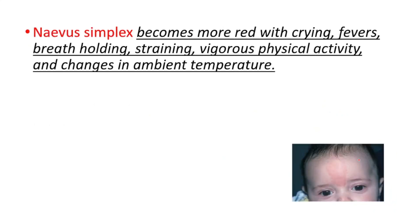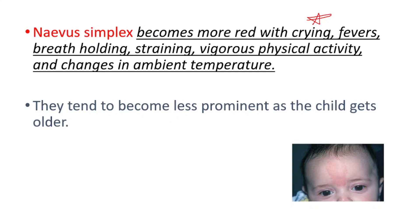Nevus simplex becomes more red with crying, fevers, breath holding, straining, vigorous physical activity, and changes in ambient temperature. They tend to become less prominent as the child gets older.